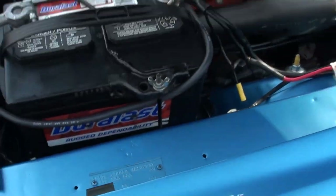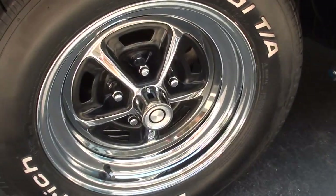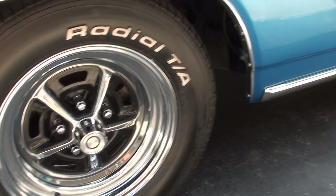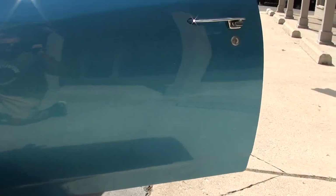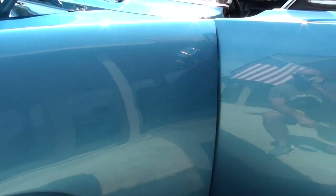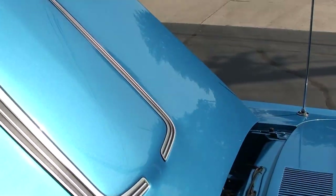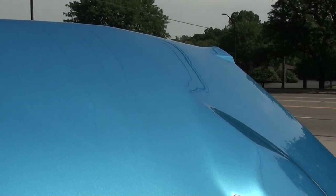There's your fender tag — original B5 blue car. This is an original WS23 VIN, RT, and it's got your power bulge hood.